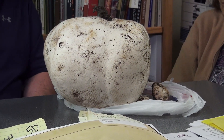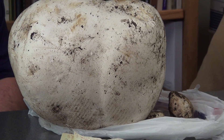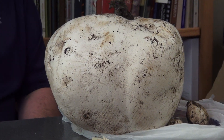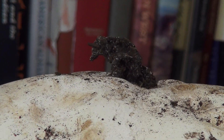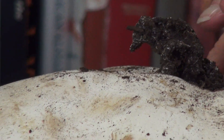Does the size affect the flavor at all, or do they all taste the same? I don't think the size affects the flavor, but the condition of the puffball would affect the flavor. It has to be, when you cut it, nice and white in the center and it's solid. This is a solid piece of vegetation.